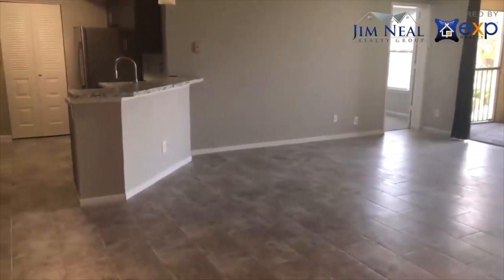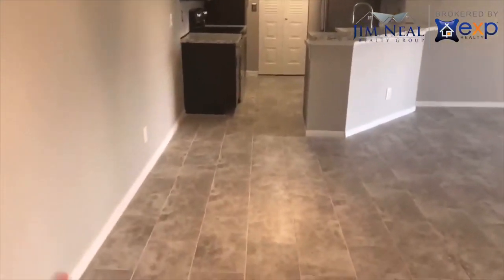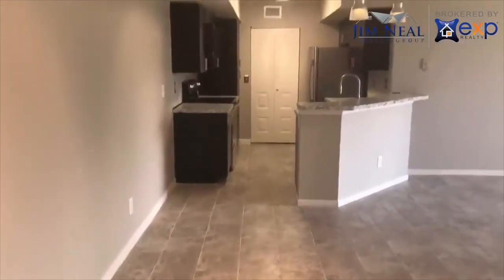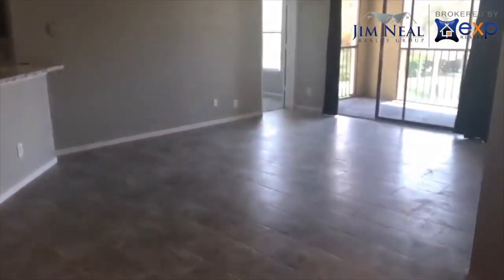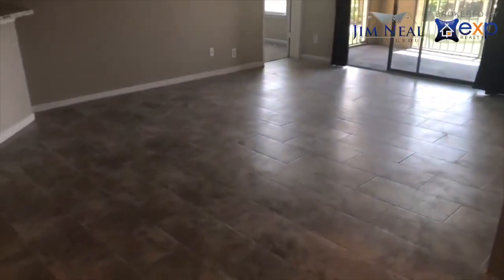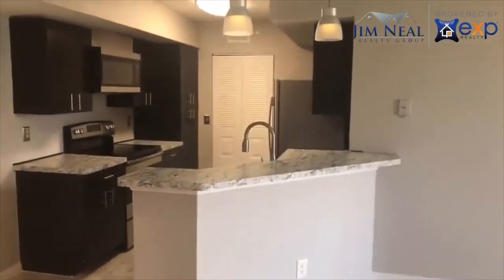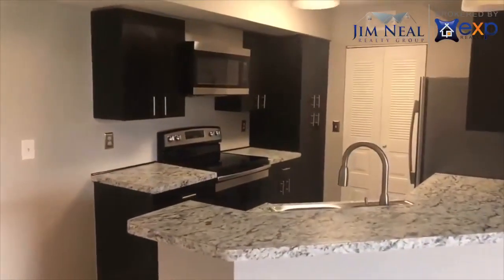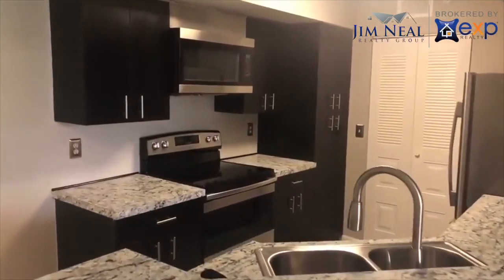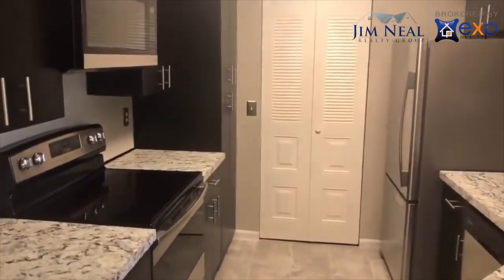All right, here it is. Standing at the front door, you walk in, you got your breakfast nook, your sitting area right there, dining, and you got your living out here. Tile throughout, carpet to bedrooms, all been redone, nicely remodeled. There's your kitchen — stainless steel appliances, pantry, you got a closet back there.